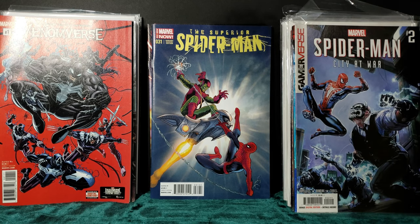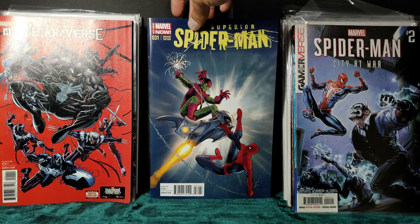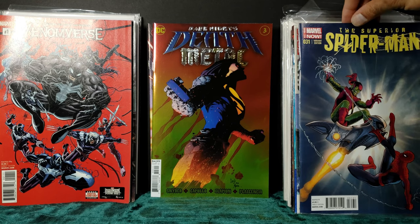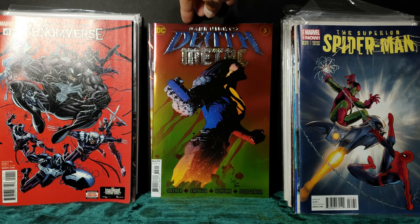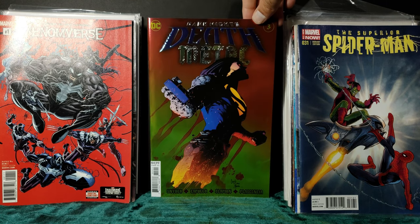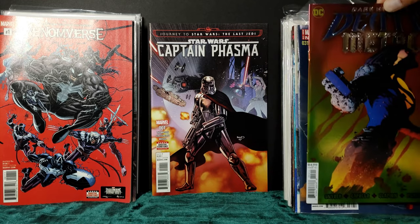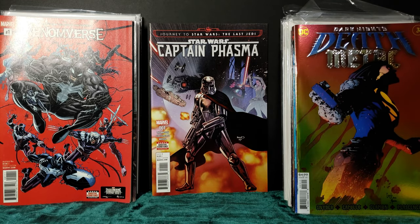Superior Spider-Man — this is when Doc Ock takes on the role of Spider-Man, takes over his body I believe. Dark Knights: Death Metal — love this version of Superman. And Star Wars: Captain Phasma.